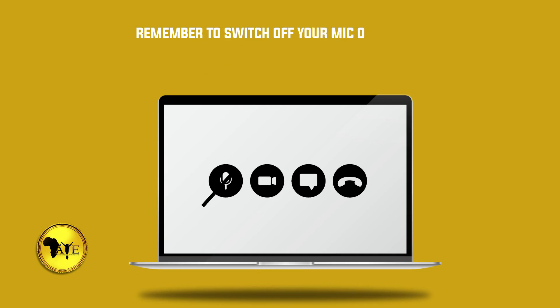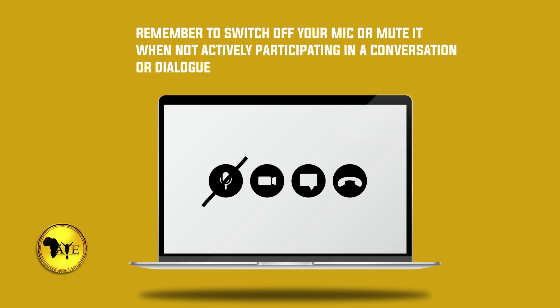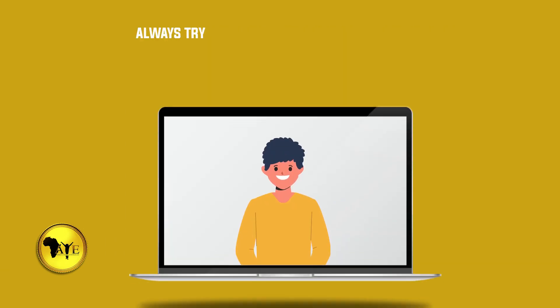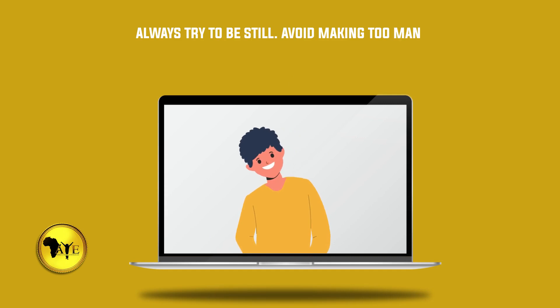Number eight: remember to switch off or mute your mic when not actively participating in a conversation or dialogue. Number nine: always check to make sure your name and company name appear on the window tab.